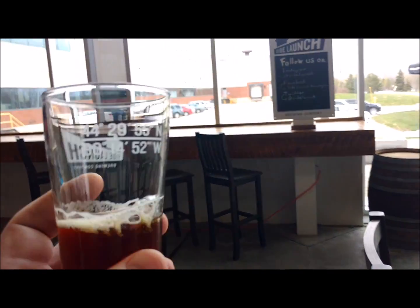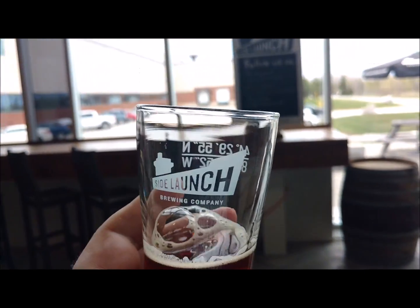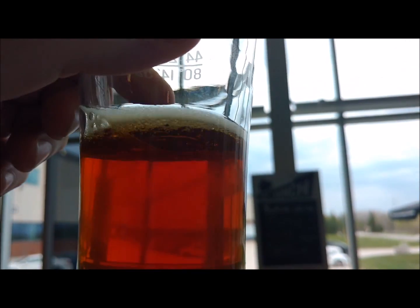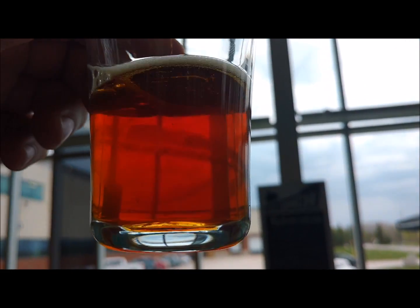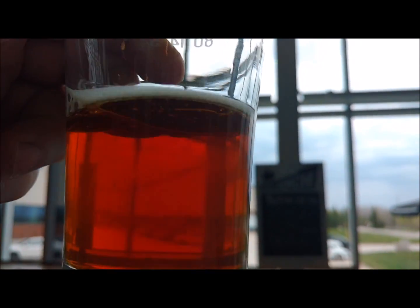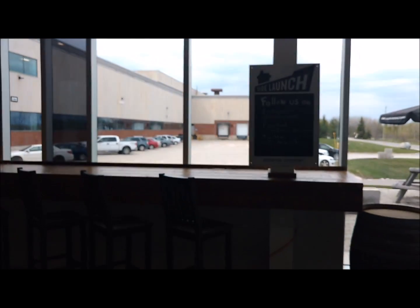Good day YouTube and welcome to another episode of the Albino Rhino Beer Review here at Side Launch Brewing. We are looking at Side Launch's Bock. As you can see, that's a caramel red — beautiful looking beer. It's 6.1% alcohol.